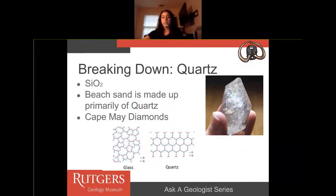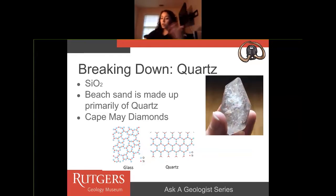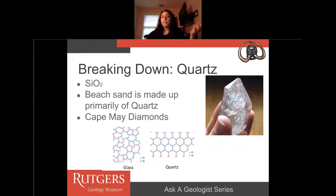Let's break down some familiar rocks. This is an example of quartz. Quartz is made up of silicon and two oxygen atoms. You may see quartz as a pretty big mineral crystal, but what you see all the time is something you can go down to the shore and pick up with your hand. Beach sand is primarily made up of quartz — tiny, tiny grains of quartz.